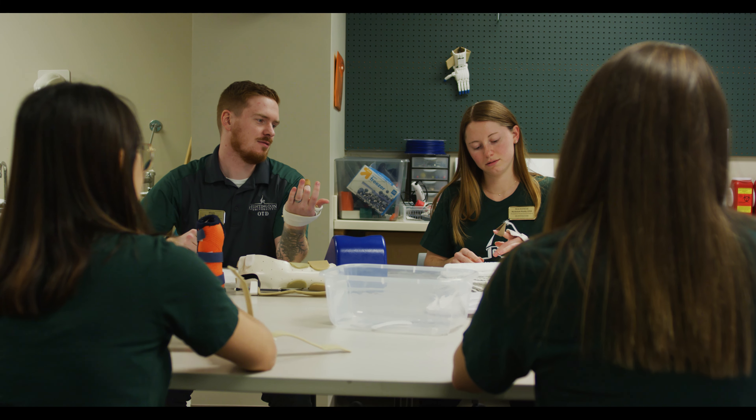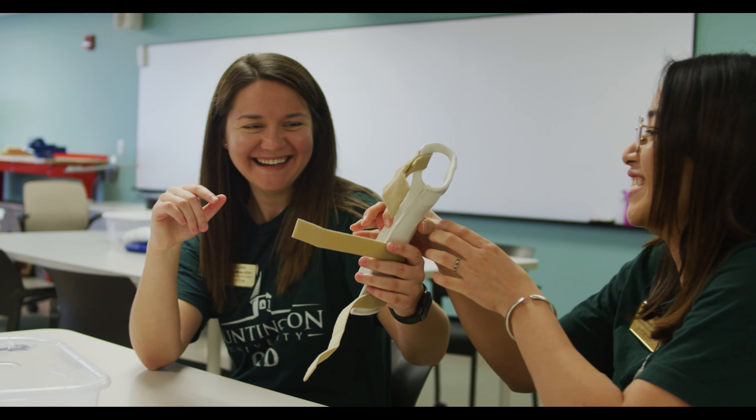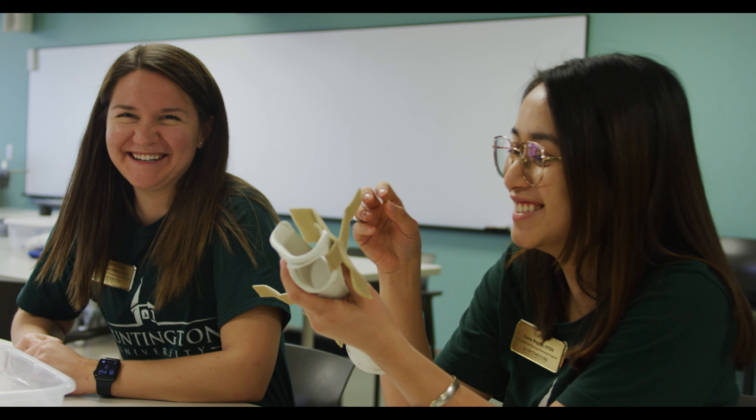Early in our program, we had students who had identified specialty areas of practice they wanted to explore, so we developed a model to bring in elective content in those specialty areas outside of the general curriculum. I'm Dr. Nate Short, a faculty member in the OTD program and the advisor for the hand club.